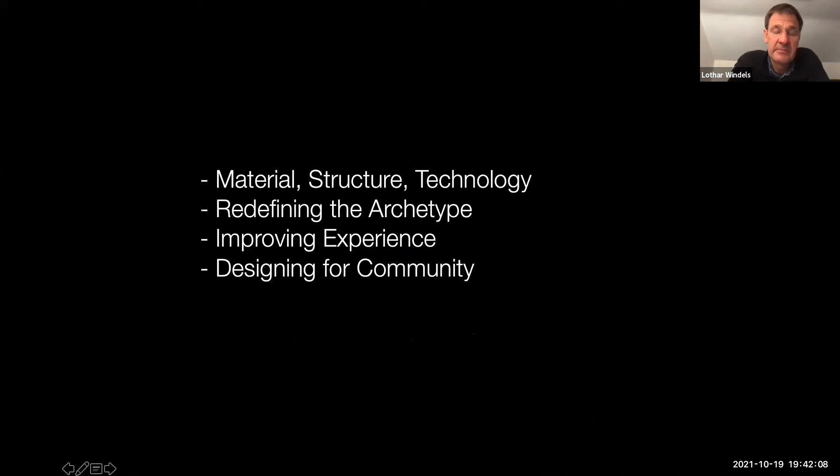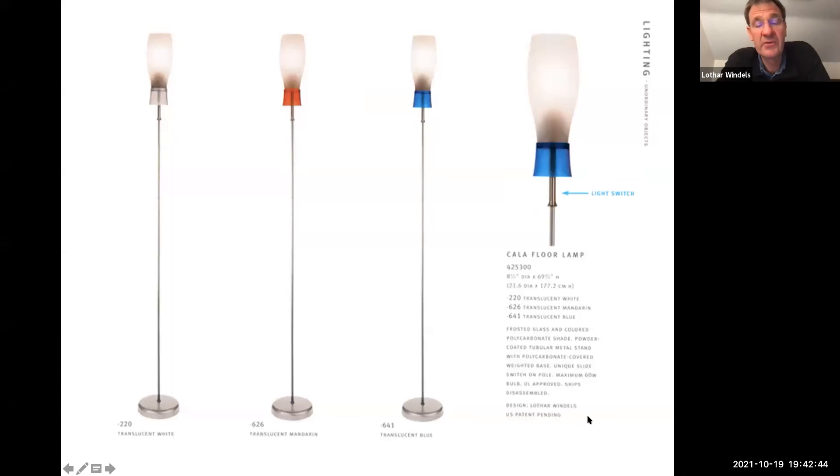The lecture is structured into three segments. The first is material structure and technology. The second is redefining the archetype — I'll explain that better when I get there. The third is improving the sitting experience, and the last is designing for community.